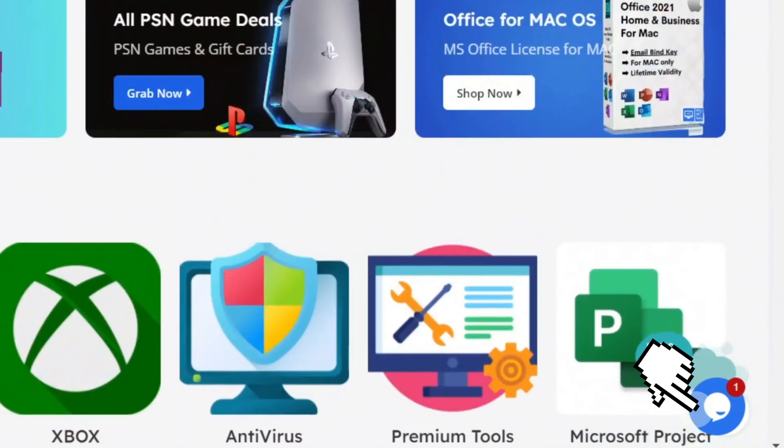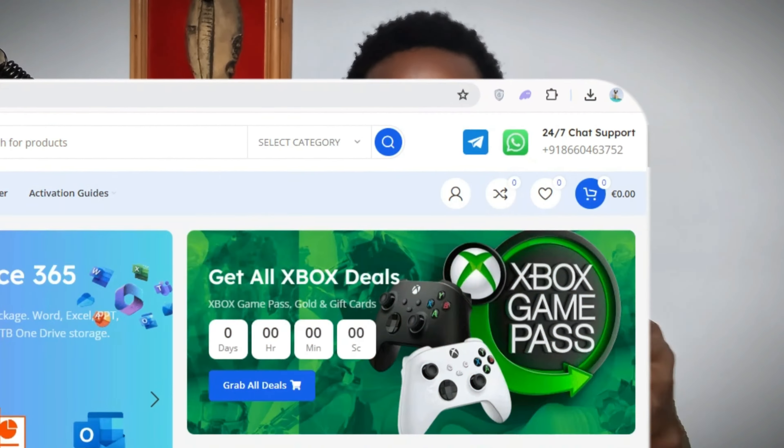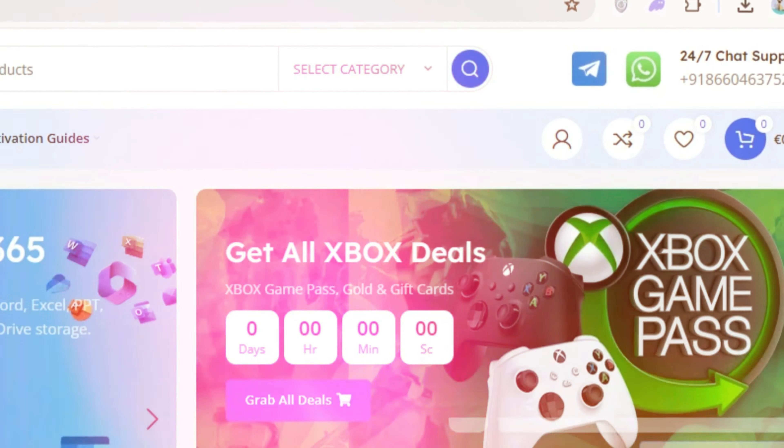If you have any queries regarding mypckey.com or the LinkedIn premium account, you can reach out to them through the live chat option on the website, or on WhatsApp and Telegram. They are available 18 hours a day. If you're not getting a response through the live chat, try reaching out through WhatsApp or Telegram, and make sure you're chatting during their active hours.